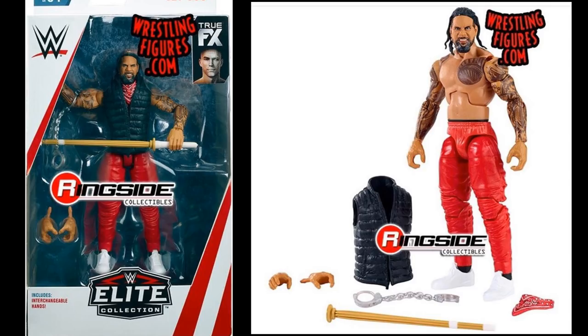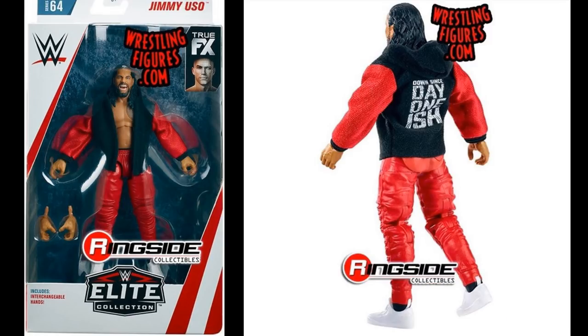We have Jey Uso and then we have his brother Jimmy Uso — look at this jacket right here. We are getting a cloth Usos jacket, and how sick would it be to buy two of the Jimmys and put a jacket on each guy? I think that would be incredible. I wish they came with hats, but I don't know how you can beat this. These look so insane — early contender for figure of the year. They actually fixed Jimmy's head scan; he looks a lot better now. I think this is more accurate and looks better than the Battle Pack one as well.